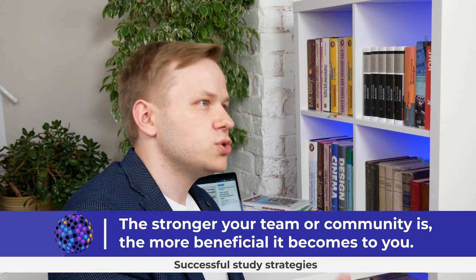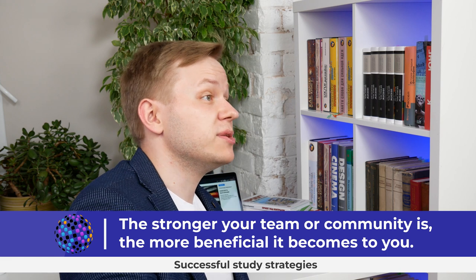Successful students emphasize teamwork. They contribute to the whole because they understand that the stronger your team or community is, the more beneficial it becomes to them personally. Successful students save everybody's time, assist their classmates and the lecturer, are always grateful for assistance, and try to help in return. They share their results and enhance the opportunities of others. Not all communities are well organized to promote these successful strategies, but regardless of whether you are in such a community or working alone, follow the successful strategies and you will achieve the maximum results from your study.